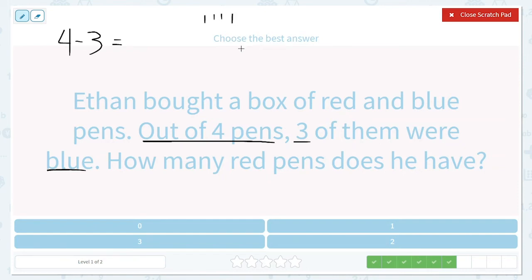And we're going to cross off the blue ones — we know there are three of them: one, two, three. So we have one left and that one must be red. Our answer is one.